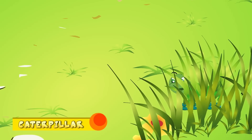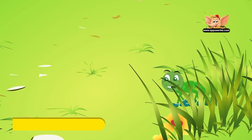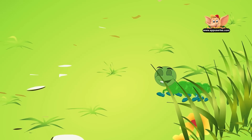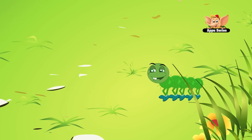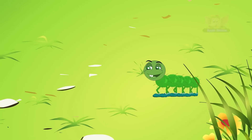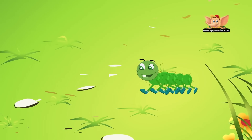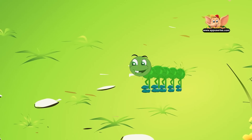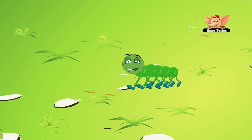Caterpillar. Caterpillars are insects that turn into butterflies and moths. They live for around 2 weeks to a month, or sometimes up to 10 months, before they turn into a butterfly or moth. Caterpillars live throughout the world, from the beach to the forest to the meadows, and some have been found in the Antarctic too.